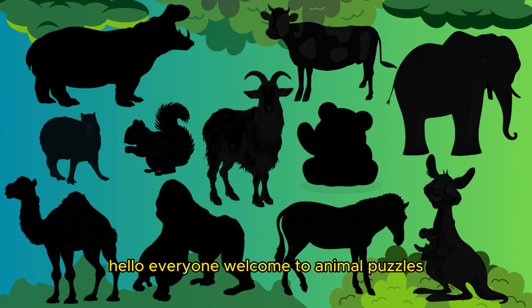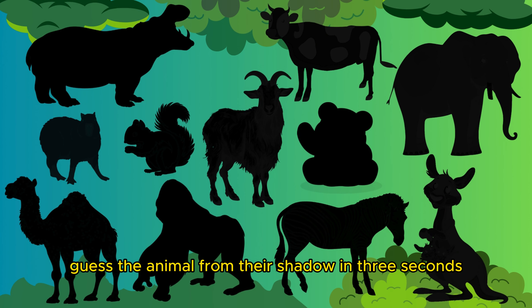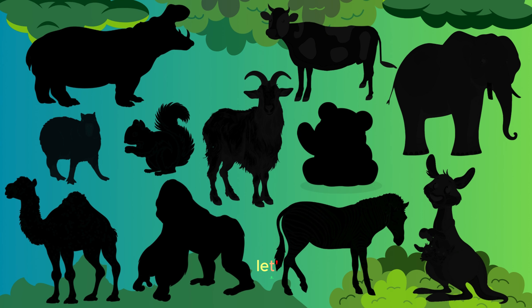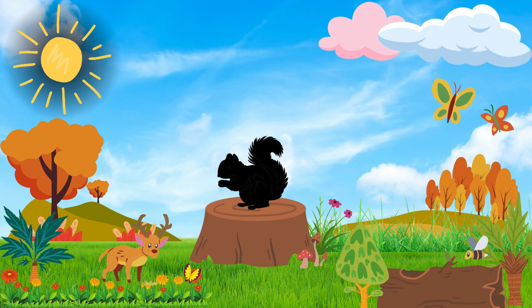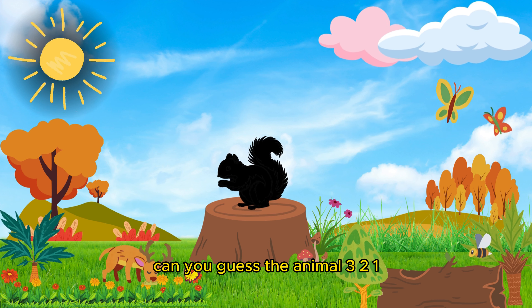Hello everyone, welcome to Animal Puzzles! Guess the animal from their shadow in three seconds. Let's get started — can you guess the animal? Three, two, one!